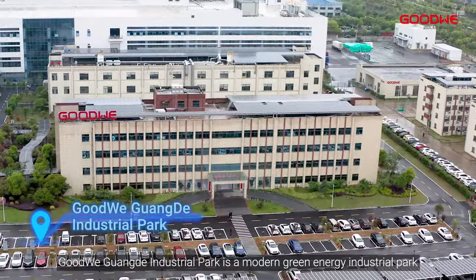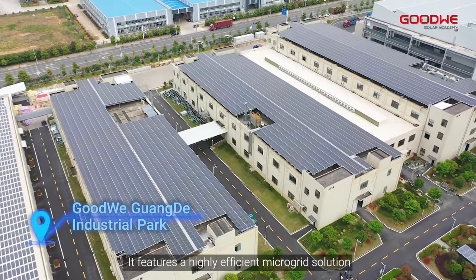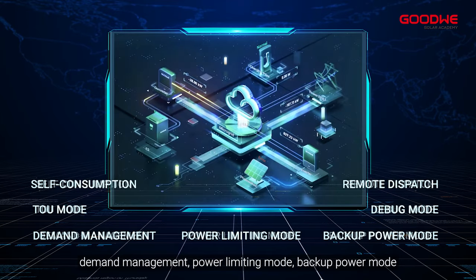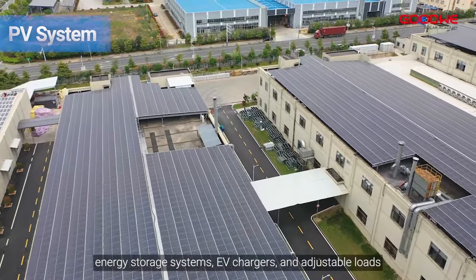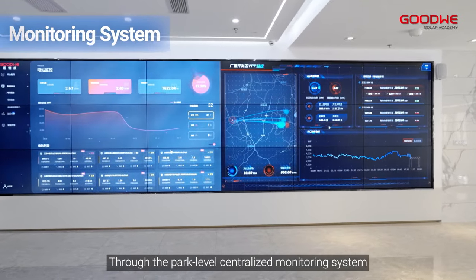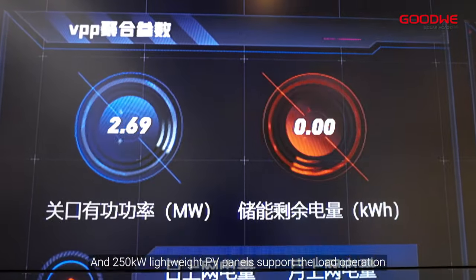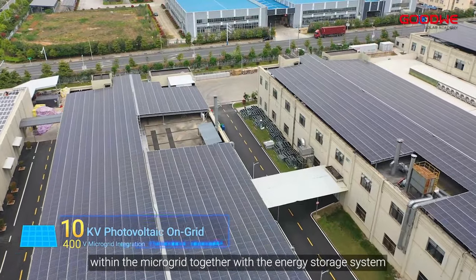Guanda Industrial Park is a modern green energy industrial park that integrates advanced power systems. It features a highly efficient microgrid solution with multiple functions such as self-consumption, TOU mode, demand management, power limiting mode, backup power mode, debug mode, and remote dispatch. This microgrid integrates PV systems, energy storage systems, EV chargers, and adjustable loads through the park-level centralized monitoring system. The generation, energy storage, load, and EV charger information of the entire system can be monitored, and 250 kilowatts of lightweight PV panels support the load operation within the microgrid.